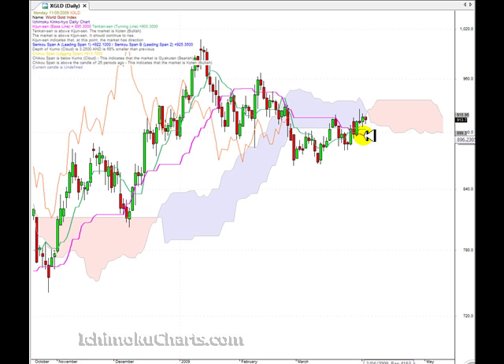If we look at the Kijinsen and Tenkinsen, the Tenkinsen has turned flat, which means there's basically no direction in the short time frame. The Kijinsen is still pointing down, which means it's predicting some sort of downside momentum to this market. The cloud is currently acting as an area of resistance, and the market is having a lot of difficulty trading up through it.